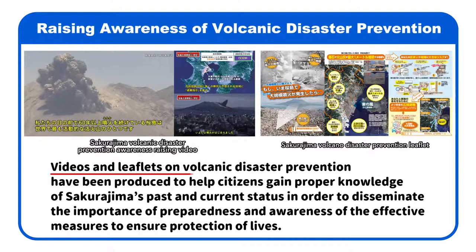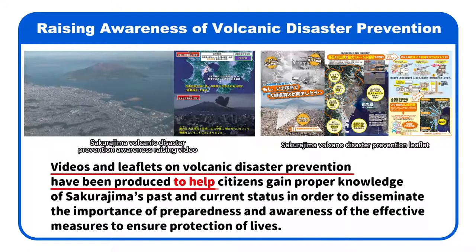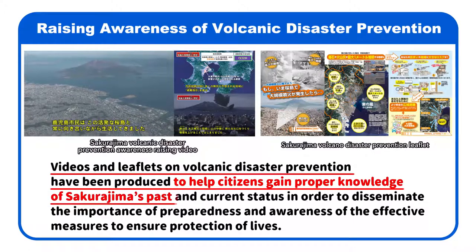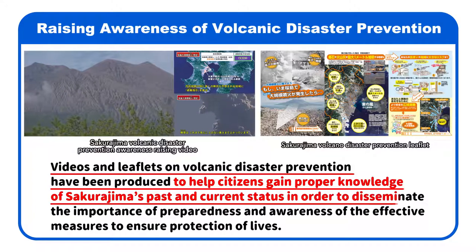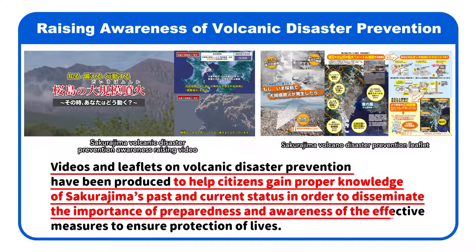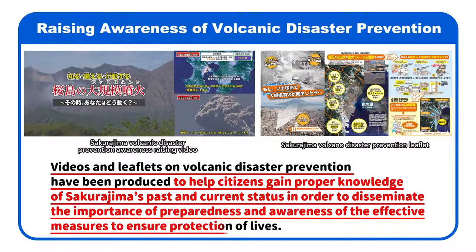Videos and leaflets on volcanic disaster prevention have been produced to help citizens gain proper knowledge of Sakurajima's past and current status, in order to disseminate the importance of preparedness and awareness of effective measures to ensure protection of lives.